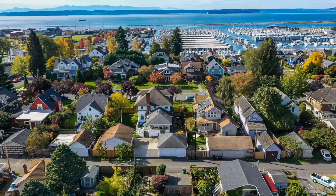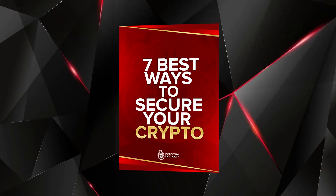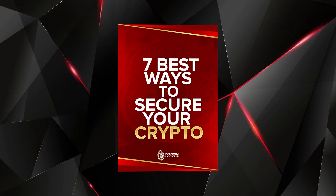Before I jump into the content, I just updated my new free ebook on the seven best ways to secure your crypto, updated for 2021. It's 100% free, so check that out in the description — it will also be pinned in the comments below. Alright, let's get started.